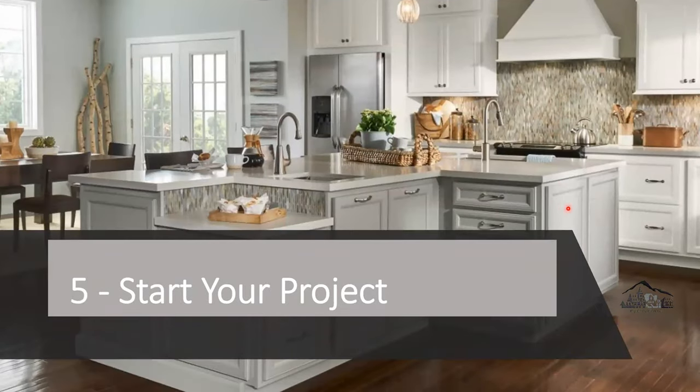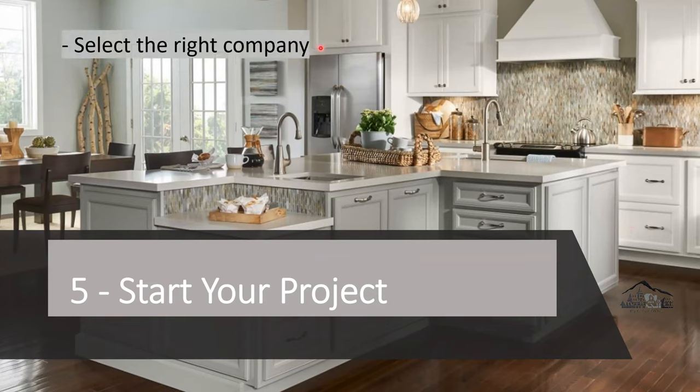Step number five to a successful kitchen cabinet remodel is start your project. Select the right company — it's very important. You'll either have a very nice, relaxing, enjoyable remodel or a nightmare experience, so make sure you select the right company from the beginning. Ask for door samples and take them to your house to make sure you like the color, because every house is different when it comes to lighting — match your design and looks at home.